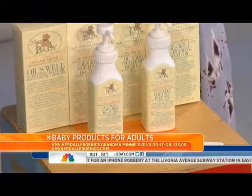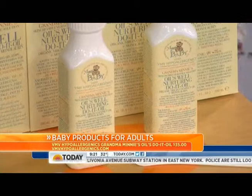This is from VMV Hypoallergenic — it's all natural, just has coconut oil in it. Super clear. I'm going to put a little bit on my hand — it just gives you some nice shine. You can use it even on stretch marks.